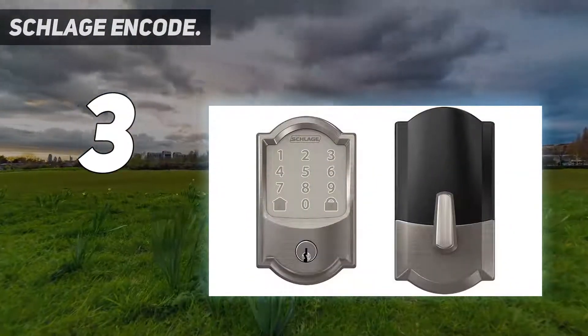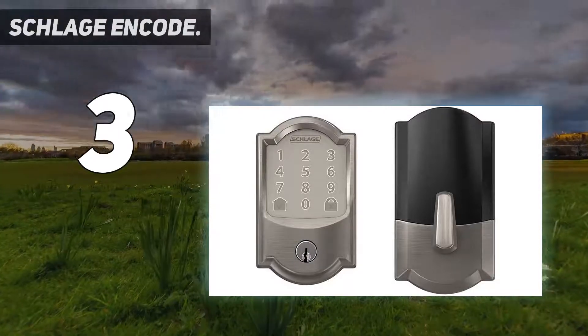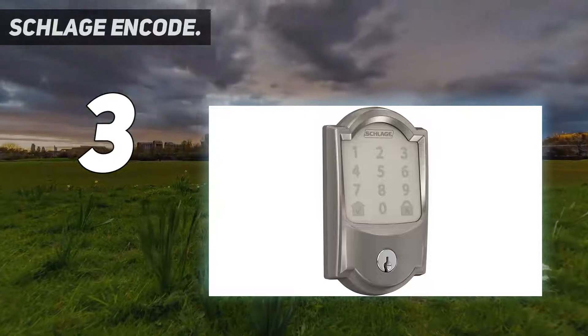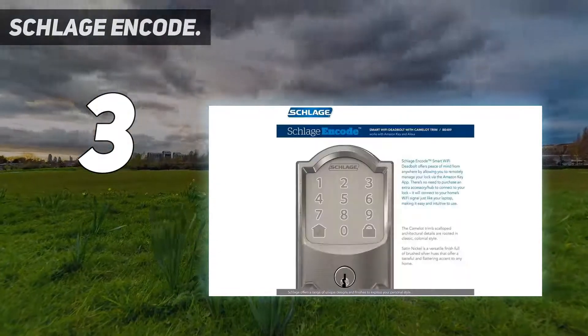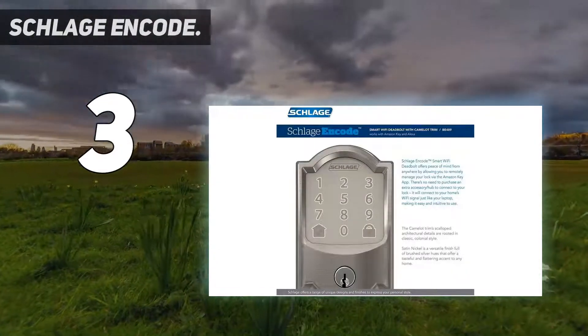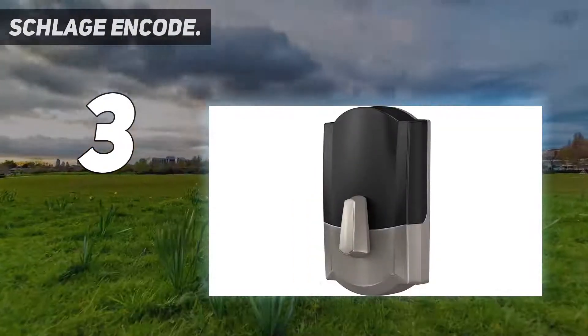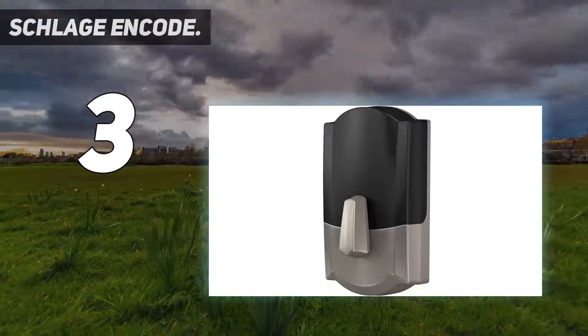The Schlage Code supports the Amazon Key service, which allows an Amazon delivery person to open the door when they arrive and place your packages inside the house — that feature makes them less likely to be stolen. Amazon Key does require a compatible security camera, which costs extra.